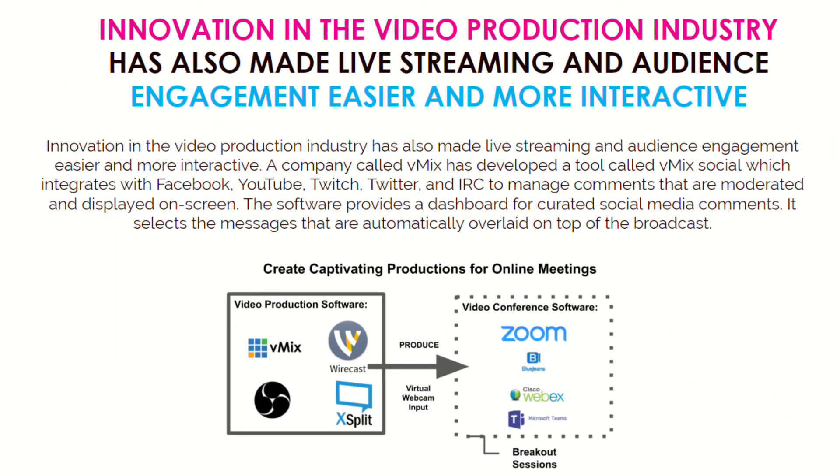Innovations in the video production industry have made their way into live streaming and audience engagement, making it easier and more interactive. A company called vMix, which we really like to use, has developed a tool called vMix Social, which integrates Facebook, YouTube, Twitch, Twitter, and IRC to manage comments from folks commenting across all of these platforms. It's all moderated and displayed on a screen. The software provides a dashboard for curated social media comments and selects messages that are automatically overlaid on top of the broadcast.